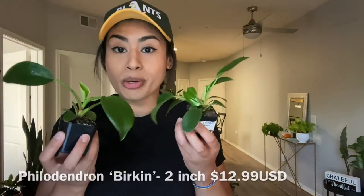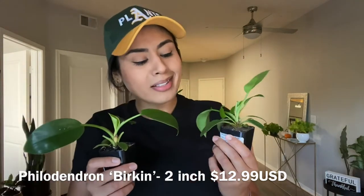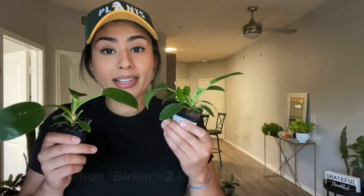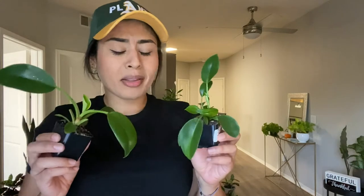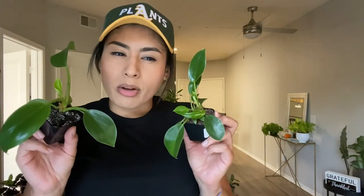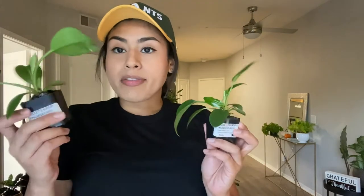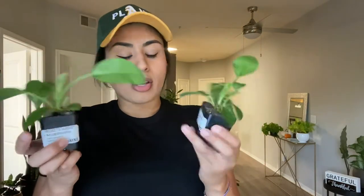Next I have this Philodendron Birkin. I believe the past couple of years these have been really expensive, and you can still find them really expensive in stores. The place where I got this from had one in a six-inch container for around $80 something dollars. But luckily I found these in a two-inch container for $12.99.